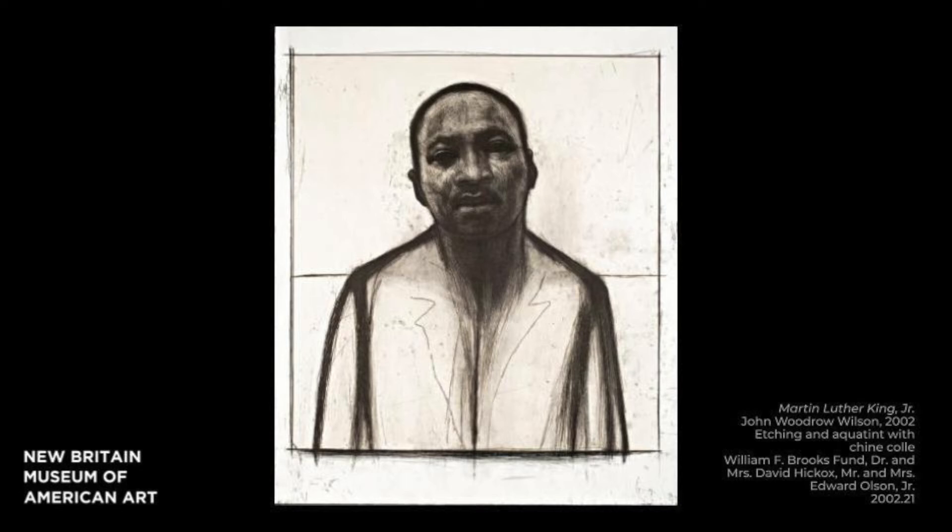This etching and aquatint by John Woodrow Wilson offers a different, less familiar representation of King than we are used to seeing and requires us to take a second look. The iconic figure is powerfully rendered through thick, obsessive marks pushing the figure to the foreground of the picture plane to confront us. Wilson's interest in drawing is conveyed through repetitive marks and strong, dark lines, while his use of tonalities highlights the artist's sculptural awareness. Wilson draws us to King's darkly shaded head, which contrasts with the rest of the unadorned image.